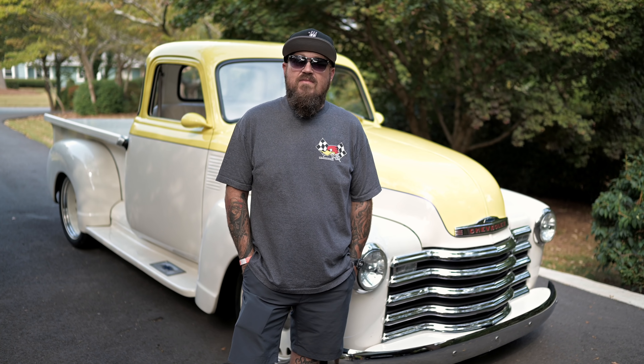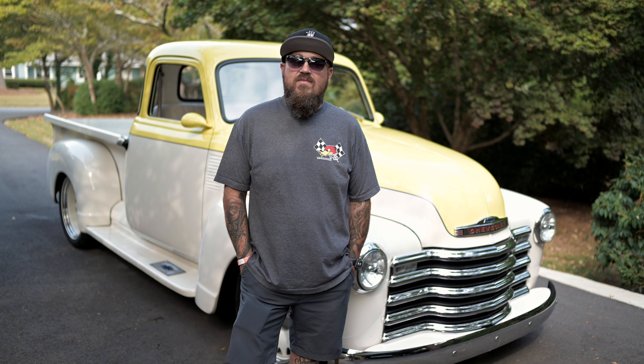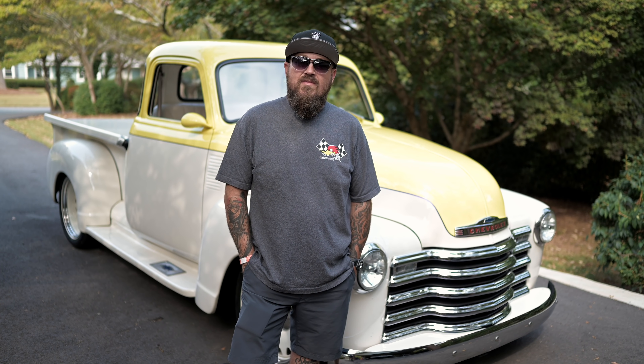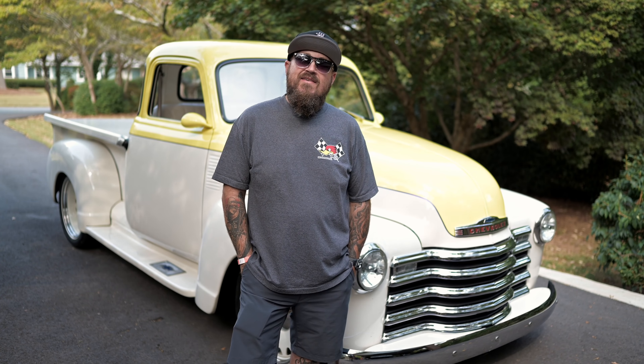When you bought the truck you said there were definitely some things you wanted to do to it to sort of make it your own — maybe wipe the old man off the truck. Even though it had this unique paint job, which I think was even a step in the right direction.